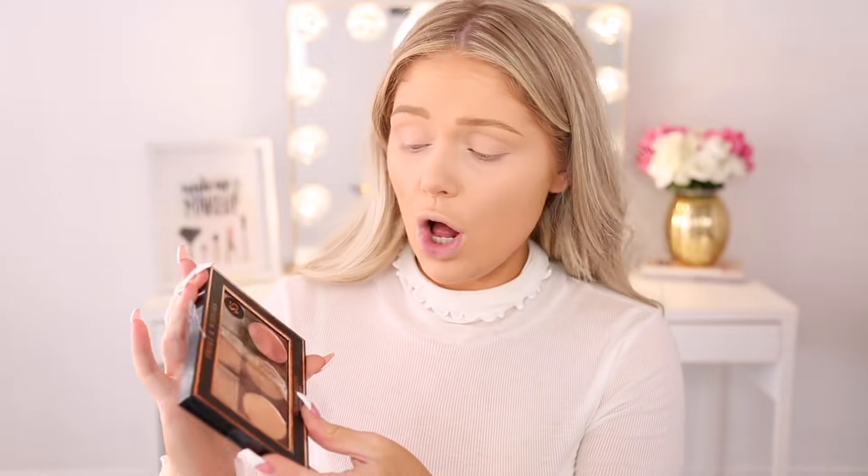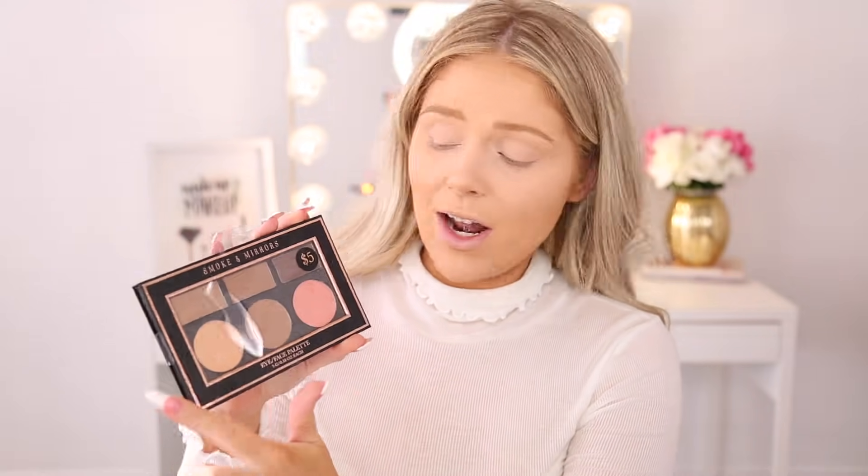Up next we're going into the eyes, and I have this cool palette from Smoke and Mirrors. It's only five dollars and it's a face and eye palette — you get a highlight, a bronzer, a blush, and three eyeshadows. I thought that was a really cool deal, so let's just hope that it works well. At Five Below there are actually lots and lots of palettes, and they make great affordable Christmas gifts — face-only, eye-only, and combination ones like this.